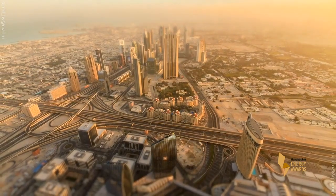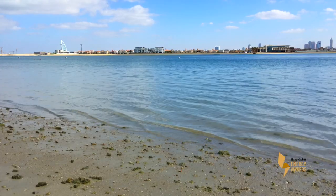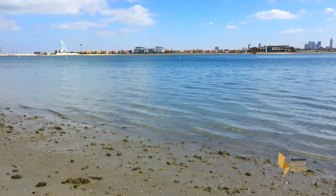Dubai is a desert city, so water is scarce. They do not use groundwater, but instead use water from desalination plants. That means expending energy to produce that water, and this energy comes largely from fossil sources. This means considerable CO2 emissions.